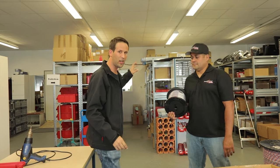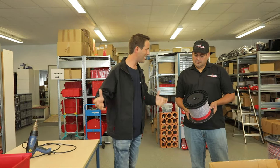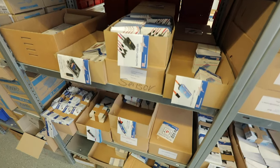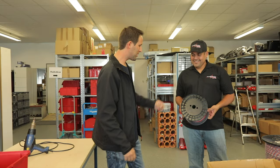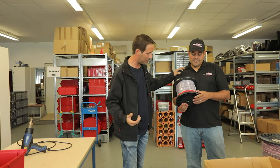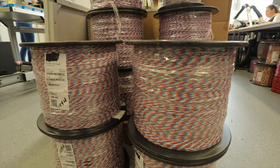We've just seen inside where they make all the plated components. This is the other half — the more warehouse-style area. They keep running out of space because they're just getting bigger and better every time. We're here with Danny Diaz, who's going to tell us about the wire section.